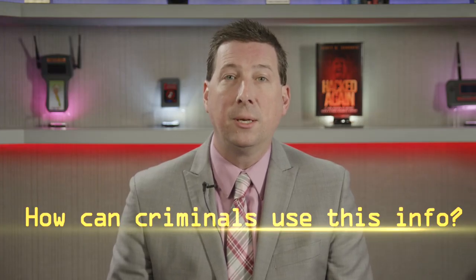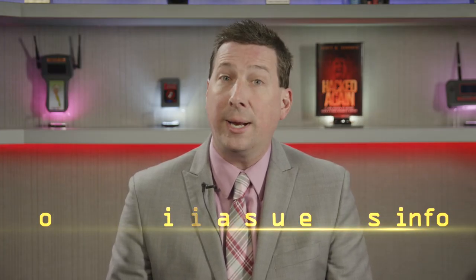No credit card or payment information was stolen, but the hack exposed applicants' name, address, date of birth, social security number, and identification numbers such as driver's license or military ID. Criminals can use this information for identity theft, opening fraudulent lines of credit, submitting phony tax return requests, or other financial fraud.